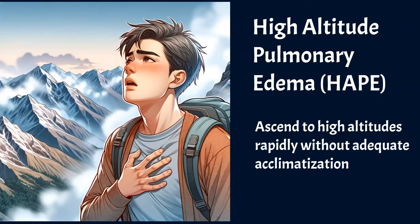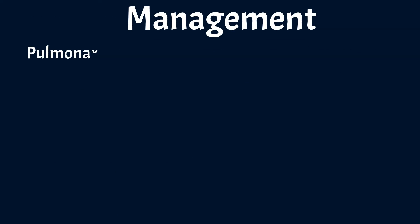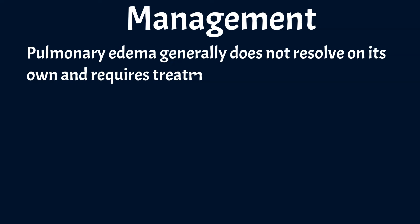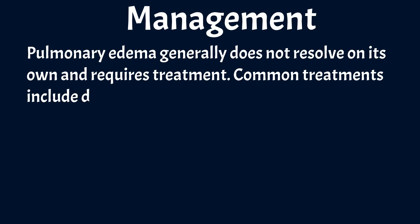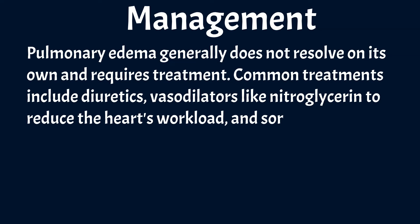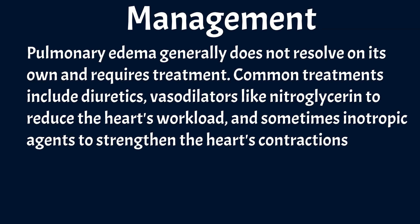HAPE is more common among young, healthy individuals who can ascend to high altitudes rapidly. Pulmonary edema generally does not resolve on its own and requires treatment. Common treatments include diuretics, vasodilators like nitroglycerine to reduce the heart's workload, and sometimes inotropic agents to strengthen the heart's contractions and improve its pumping ability.